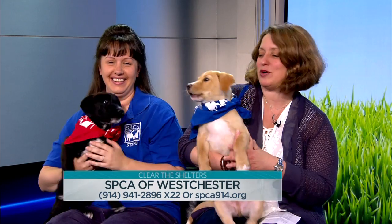Welcome back to another week of Clear the Shelters and snuggle time. You got a hugger, I got a hugger — and a vocal one too! Our local animal rescue today is the SPCA of Westchester in Briarcliff, New York. Joining us are Shannon Lockhoff and Lisa Bonanno.